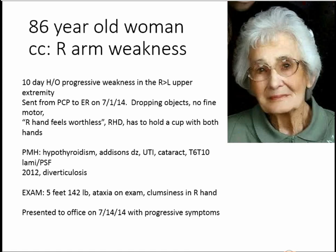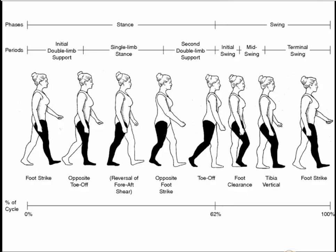Her exam: she's 5 feet, 142 pounds, and she was very ataxic. Her right hand was very clumsy and she could just barely write with it. She presented to the office July 14th — she was admitted July 1st, sent home after a couple days, and came to me July 14th, and I didn't know she had any of these problems.